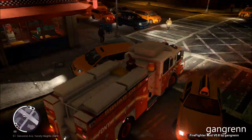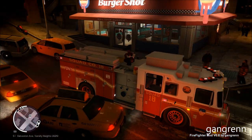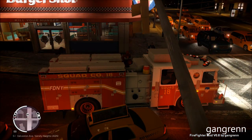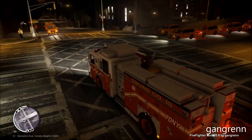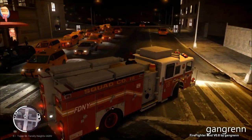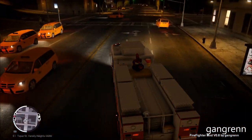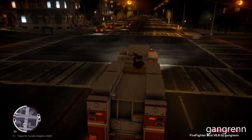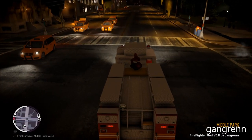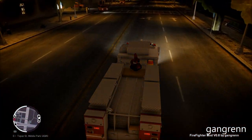I guess we'll have the authorities dispatched here because of all the casualties. Anyway, we are definitely going back to the station, waiting for another run.